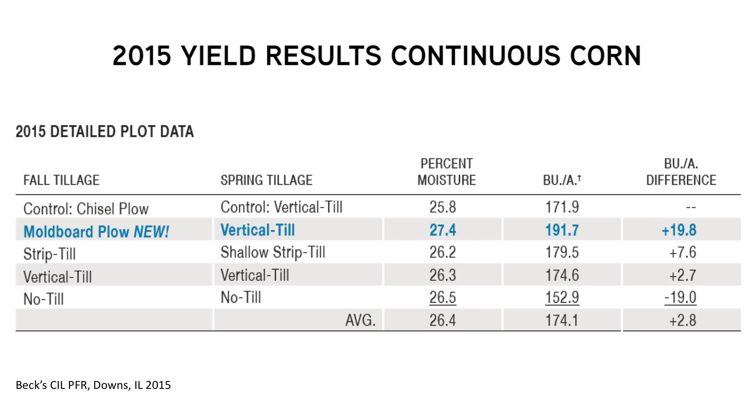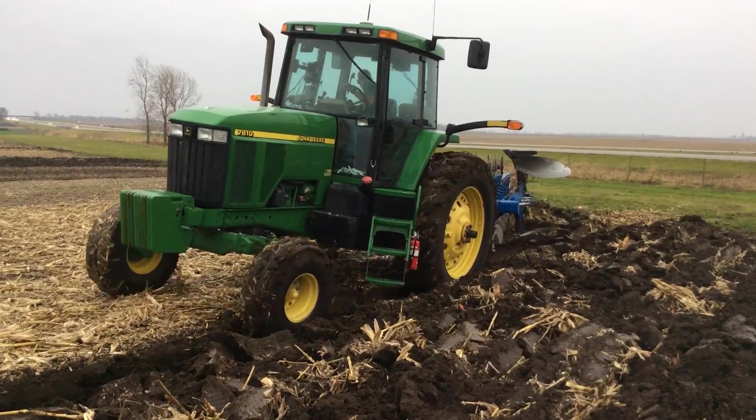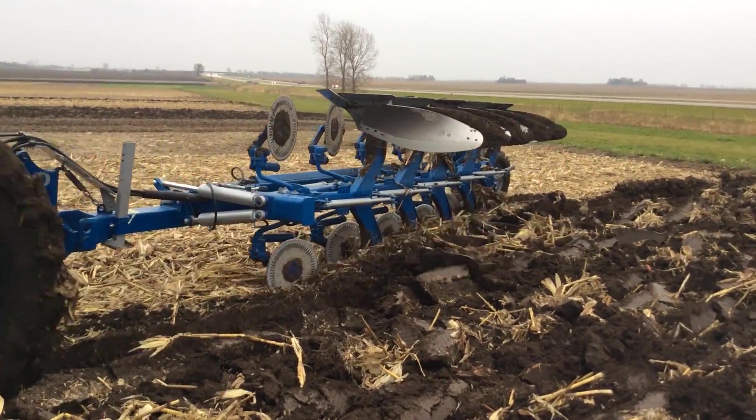Let's start with advantages — there are probably three specific advantages for this type of system. Number one: residue management. When we're in a corn after corn situation, we're going to have a lot of residue and stalks out in the field, and this tool will bury that residue, doing a nice job of moving it underneath the soil surface. That's also going to help with disease management.